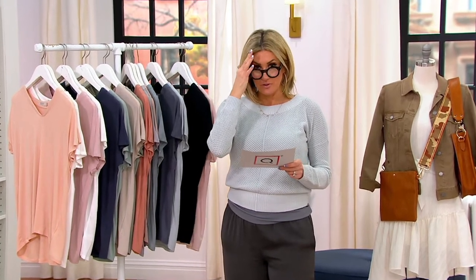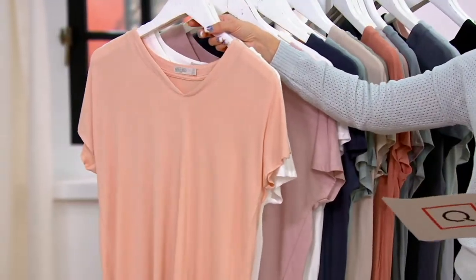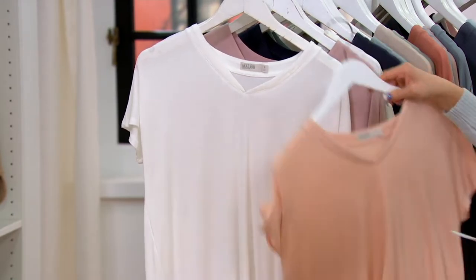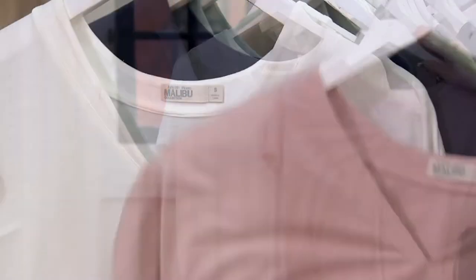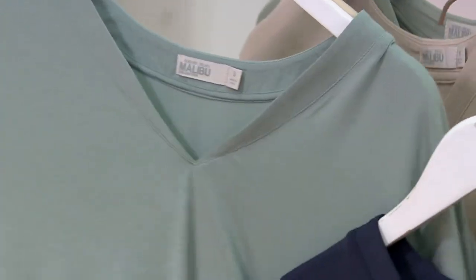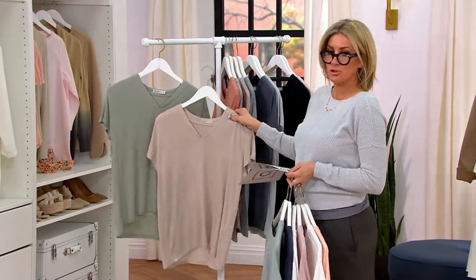For the first time, we're bringing you some new 2022 colors. Starting down here: this is Faded Rose and Pearl. Next is Sea Salt and Rose Water — I'm so getting these because they are perfect. This might be my favorite: Indigo and Waterfall — yes please. And this next one is Stone and Wave.